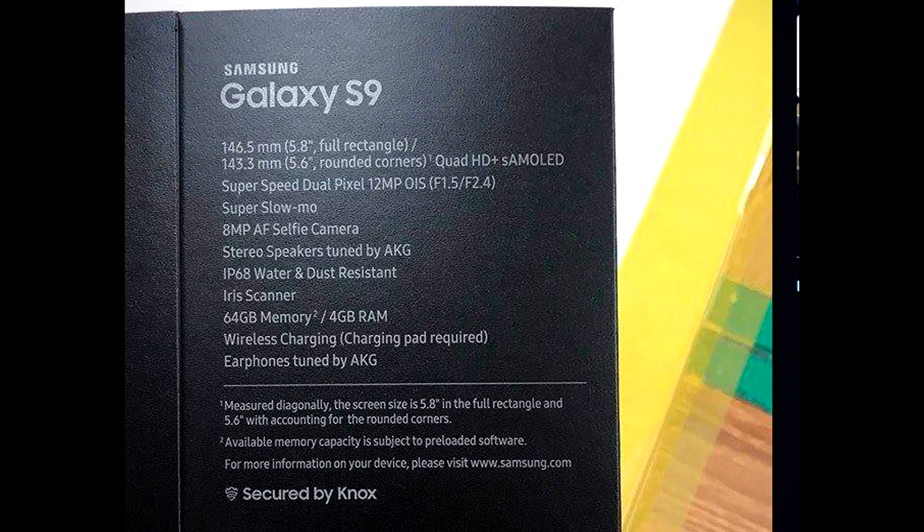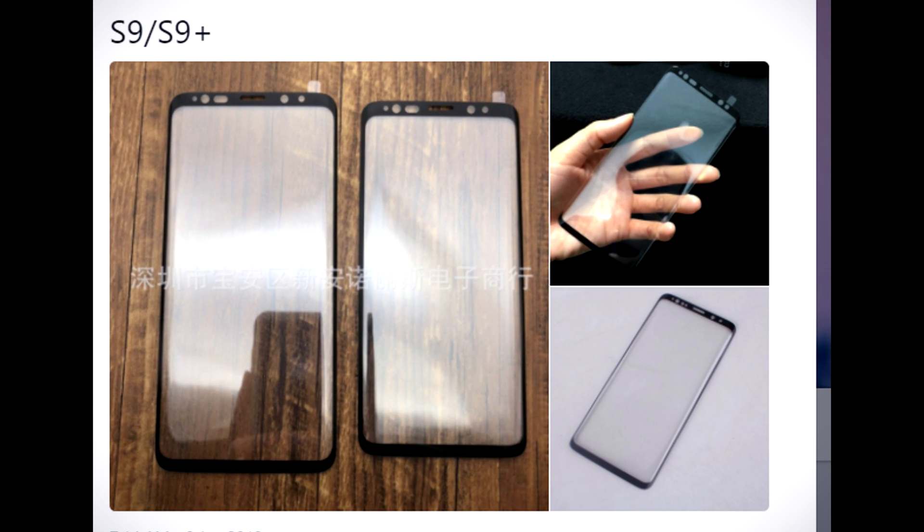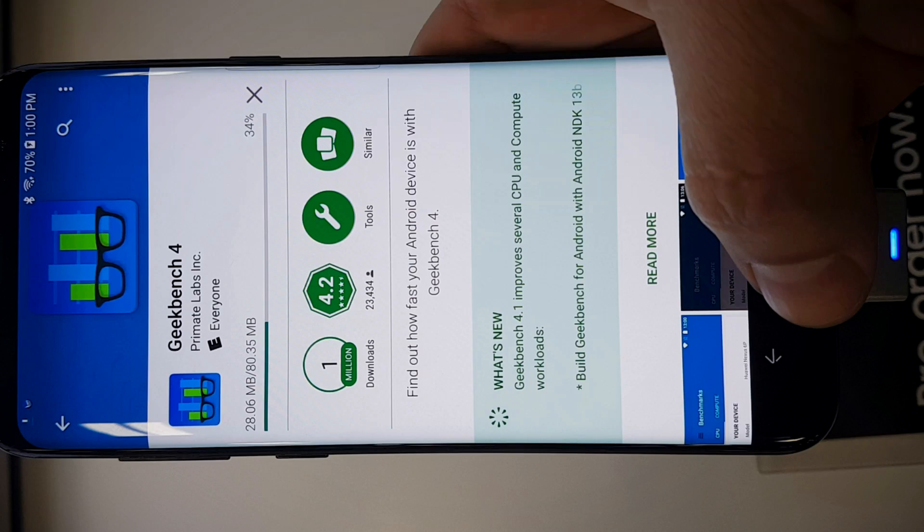Let's talk about the recent information regarding the performance of the upcoming Galaxy S9. There have been a few performance tests using the Geekbench application.